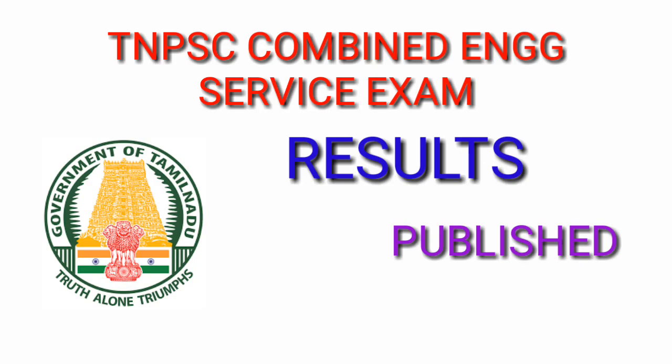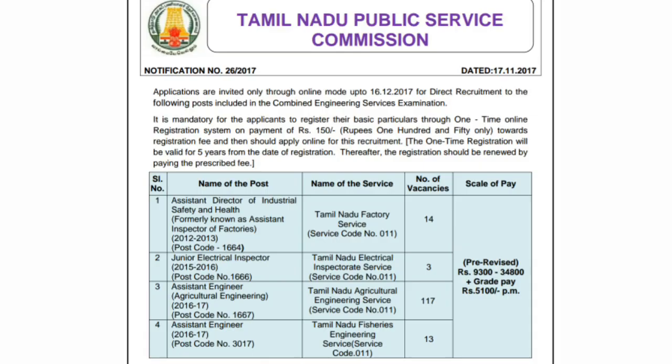Hi friends, hello everyone. In today's video, we are discussing TNPC two exam results. The results are different from the combined engineering research exam results released in July last week.